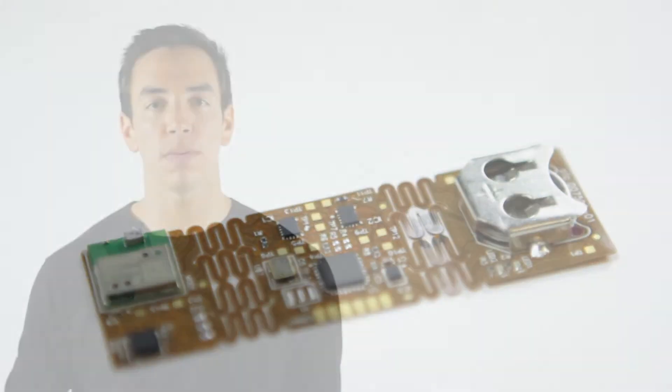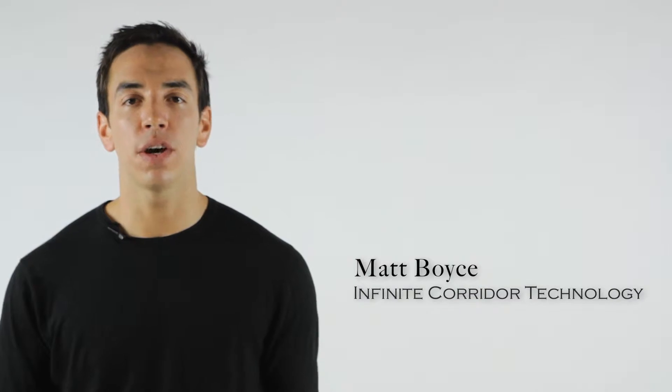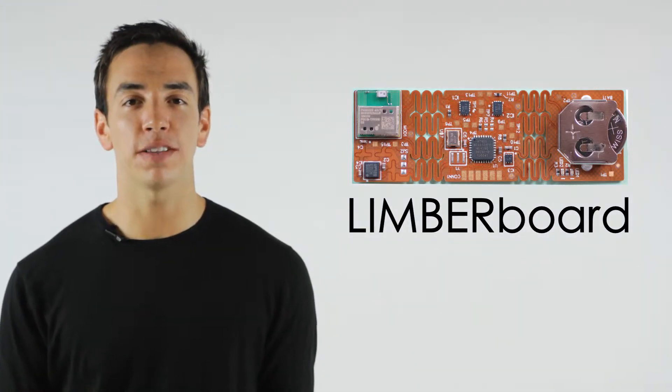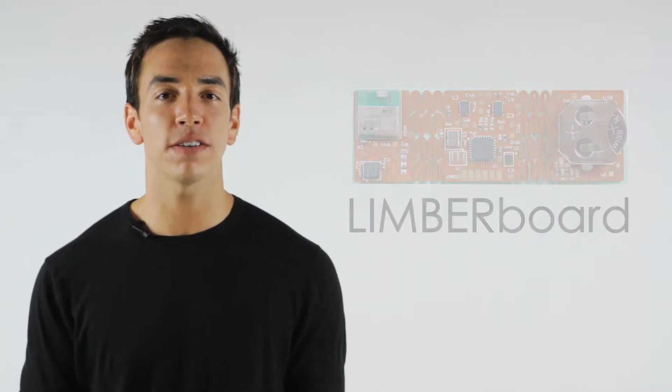The future of electronics is flexible, it's stretchable, and it's wearable. My name's Matt, and at Infinite Corridor Technology, we're developing a product we call Limberboard. Limberboard is a flexible and stretchable, programmable microcontroller board embracing open-source design. It's ideal for makers of all kinds.